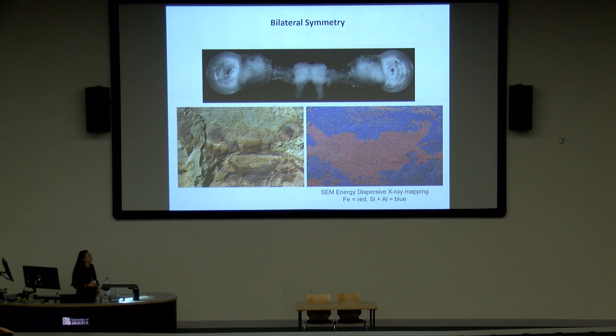This is our initially described brain structure from Fuxianhuia. Inside the head capsule, you have this perfect bilaterally symmetric lobed morphological structure shown in dark staining, and you have pale nerve tracts coming out of it extending into the eyes and antennae. The bilateral symmetry is clear in this specimen. The SEM-EDX map also shows distinct elemental differences with a very clear boundary between the structure itself and the surrounding tissue.